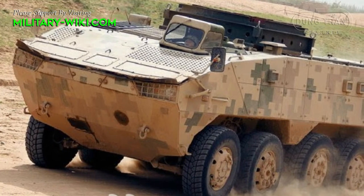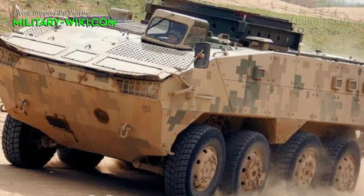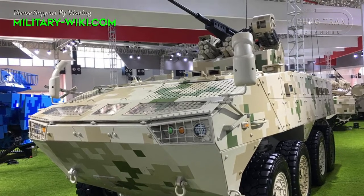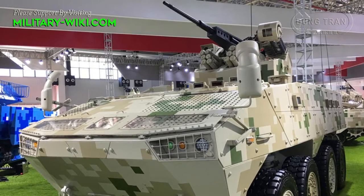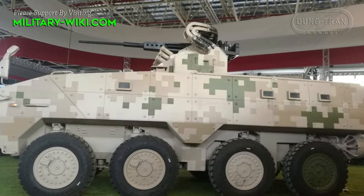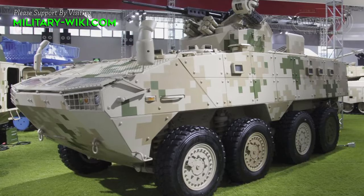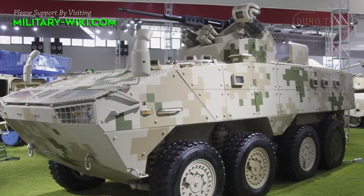Like most Chinese export APCs, a myriad of armament options are available, allowing a customer to purchase a vehicle tailored to their specific needs. One of these options is a 30mm dual-feed autocannon mounted in the UW-4A remote control weapon station. The nature of this weapon station allows the VP10 to effectively engage lightly armored targets and low-flying helicopters, as it is equipped with an automatic tracking function. A thermal imager and laser rangefinder are mounted on the right side of the stabilized 30mm autocannon.